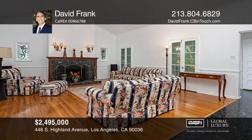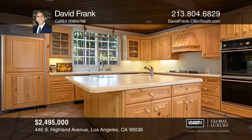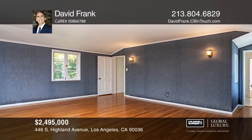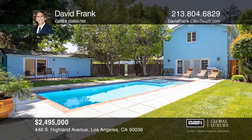You will love this two-story French country-style home. This four-bedroom, three-and-one-half bath home is set back from the street and features hardwood floors throughout. You will enjoy cooking meals in the large open kitchen complete with a center island. The large backyard offers a resurfaced swimming pool and spa ideal for warm summer days. Get all the details when you tour with David Frank.